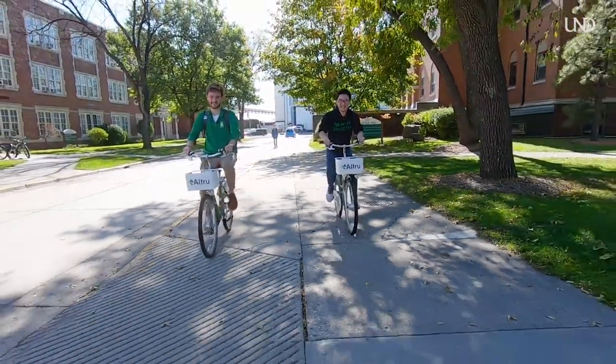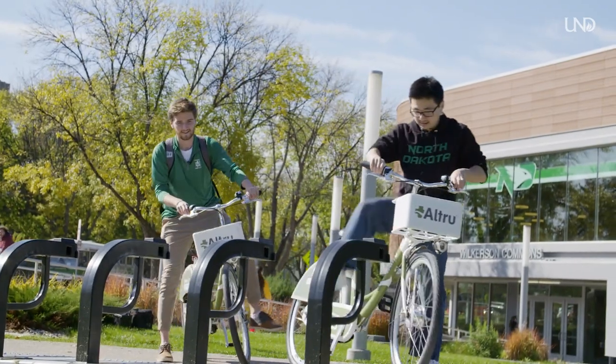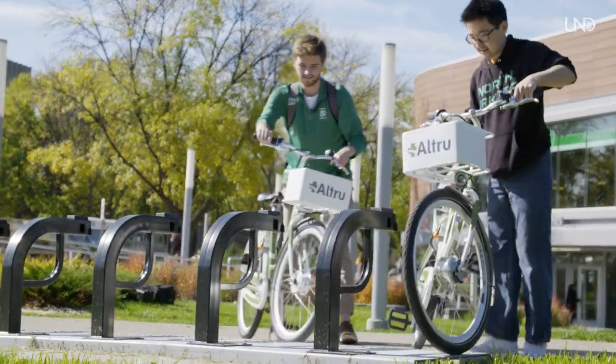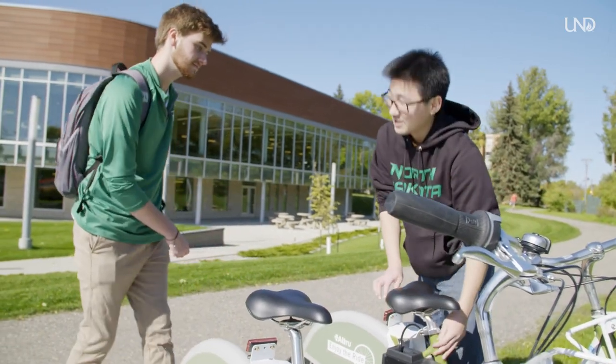It's been awesome working with Altru. They've been a huge help in promoting Bike Share and getting this program jump started for UND students and for members of the community. Just get out and ride.